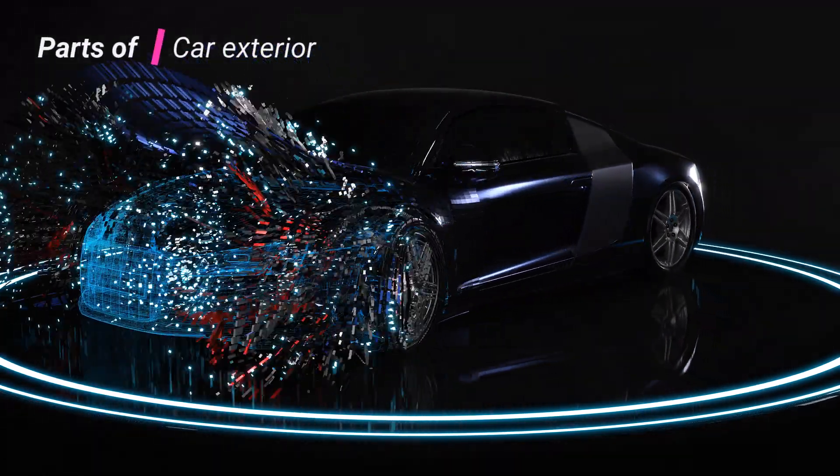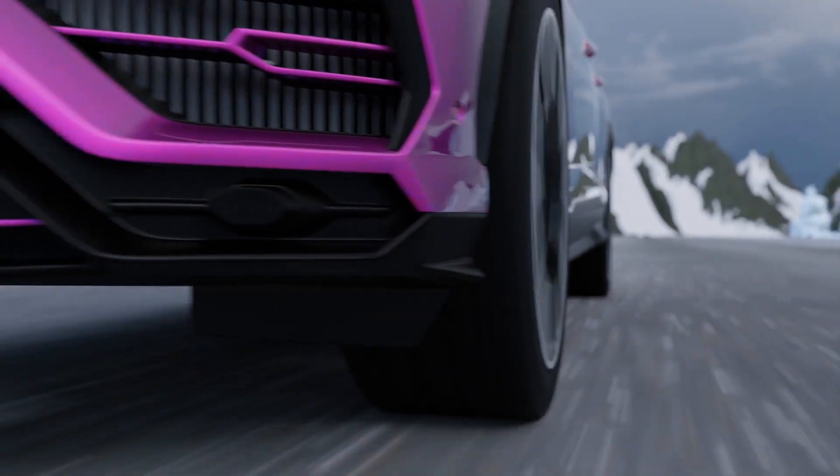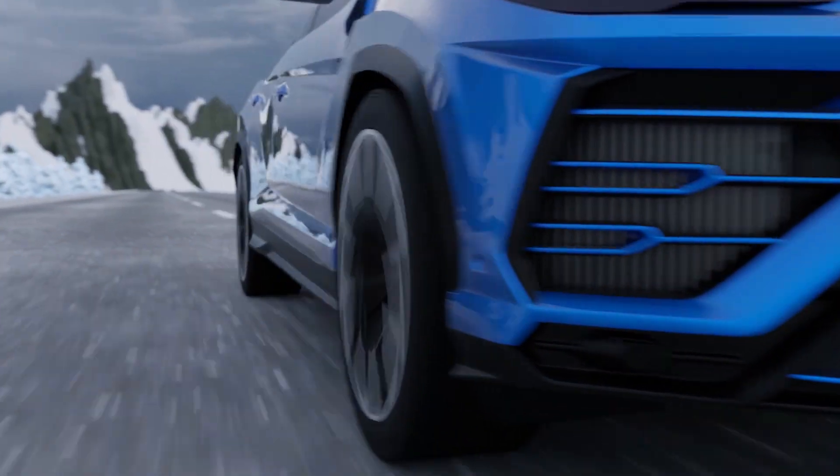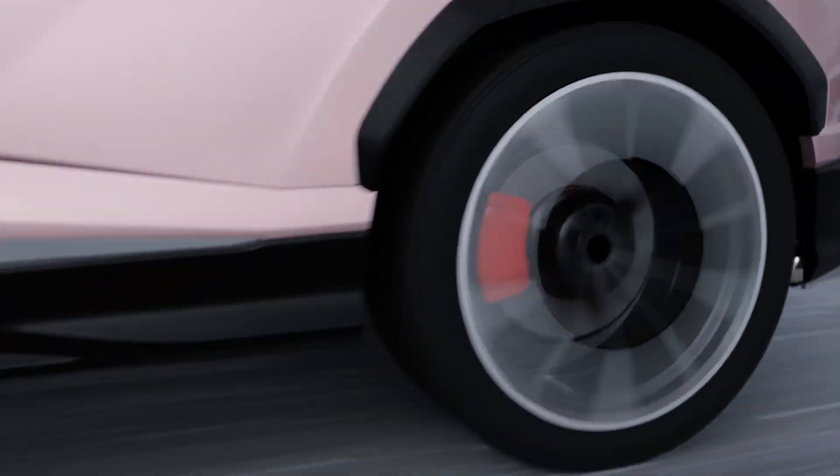Hey there, welcome to our video about the different parts of a car's exterior. Cars are these amazing machines we use for getting around. But have you ever wondered what makes up the outside of a car and what these parts do? Well, today we are going to explore just that. Let's dive right in.